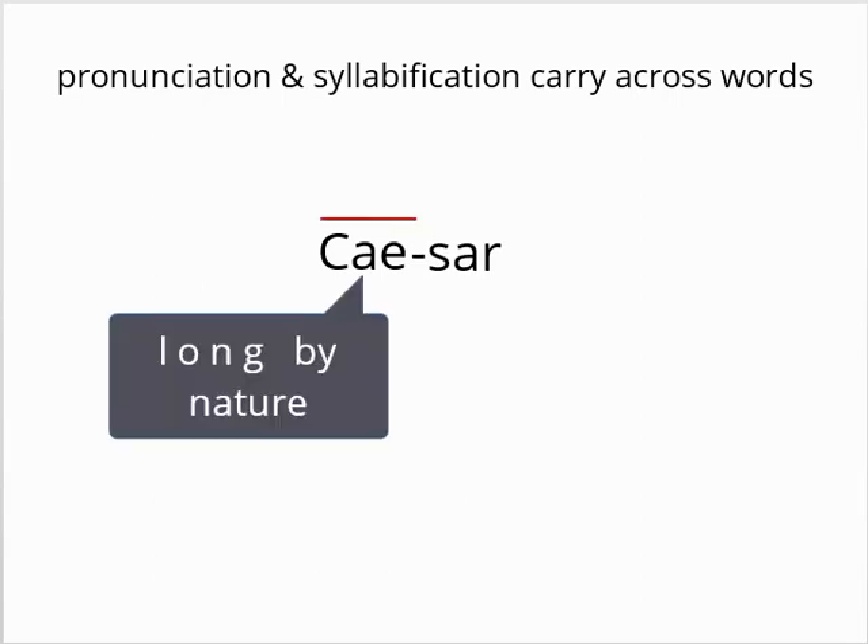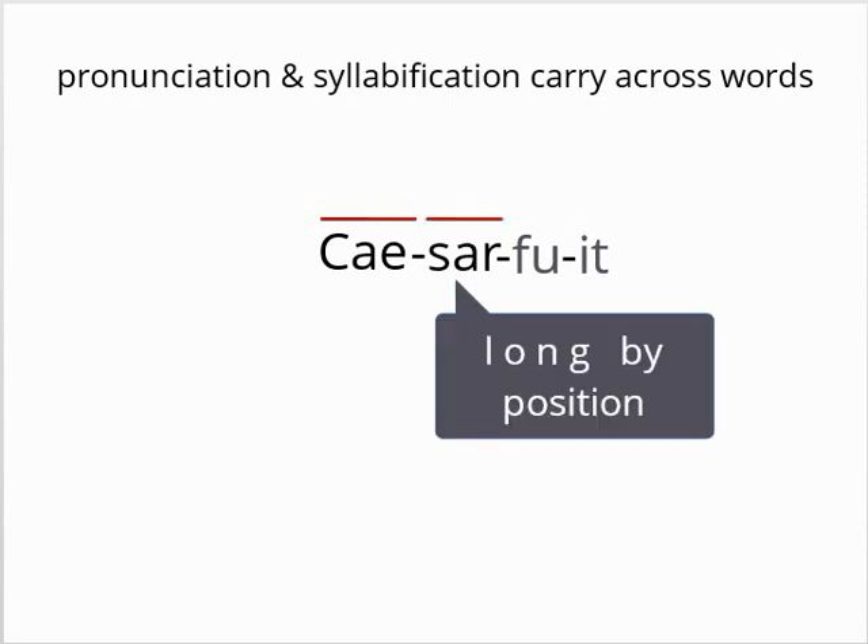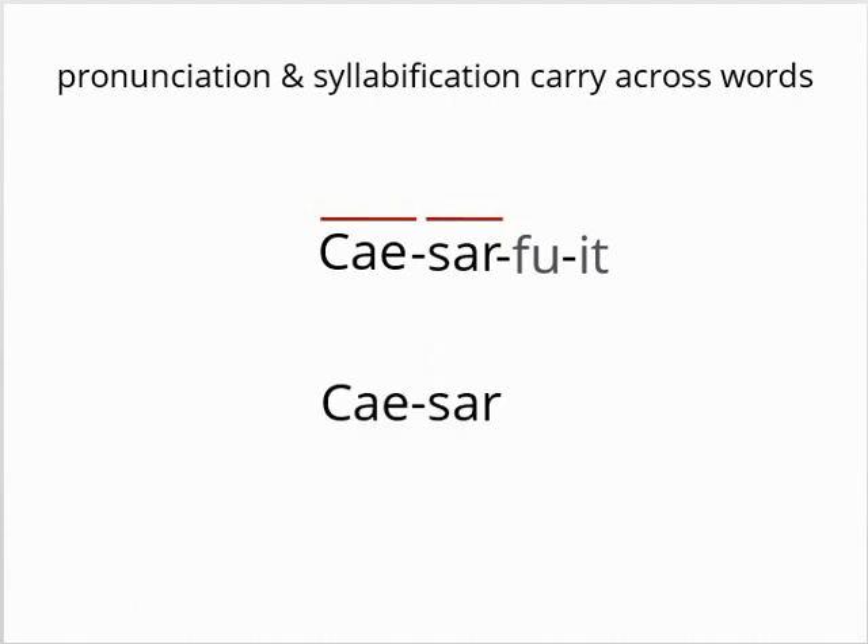Finally, pronunciation and syllabification carry across words — we do not speak each word completely separately. To illustrate, consider the word Caesar. We know that Caesar should divide as Cae-sar, and the first syllable is long by nature. The quantity of the second syllable is actually dependent on the word that follows. If we add the word fuit to the line, it would break as Cae-sar fu-it, and '-sar' would be long by position because the next syllable, fu-, begins with a consonant. However, if the second word were erat, something odd happens: Caesar erat actually divides differently as Cae-sa-re-rat, and the syllable following Cae becomes short. As a result, you will have to look to the following word to help determine whether a syllable is long, as in Caesar fuit, or short, as in Caesar erat.